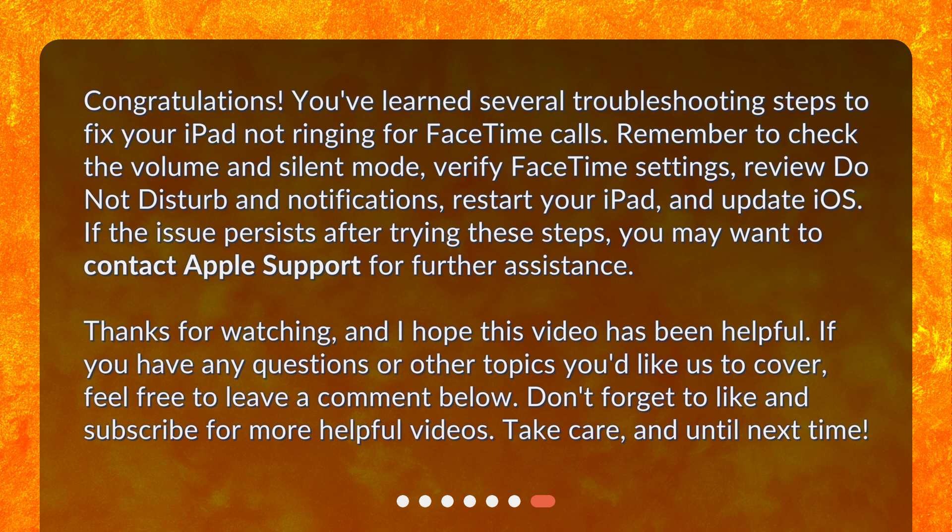You've learned several troubleshooting steps to fix your iPad not ringing for FaceTime calls. Remember to check the volume and silent mode, verify FaceTime settings, review Do Not Disturb and notifications, restart your iPad, and update iOS. If the issue persists after trying these steps, you may want to contact Apple Support for further assistance. If you have any questions or other topics you'd like us to cover, feel free to leave a comment below. Don't forget to like and subscribe for more helpful videos. Take care, and until next time.